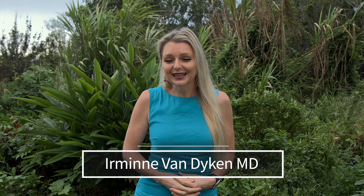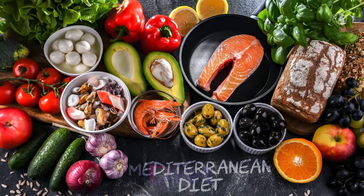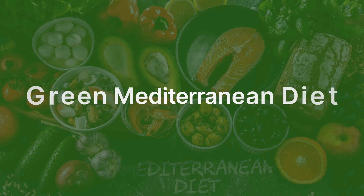Aloha. I'm Yermina Van Dyken, MD, from Out of the Doldrums. Have you ever heard of the Green Mediterranean Diet? Not the Mediterranean Diet, but the Green Mediterranean Diet.